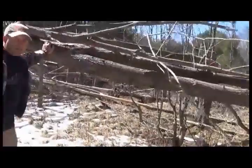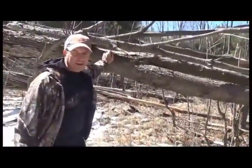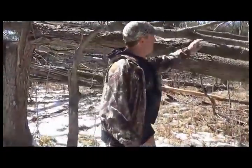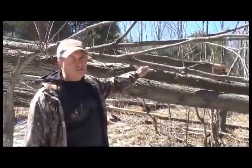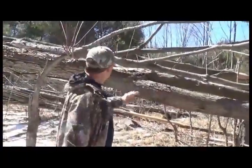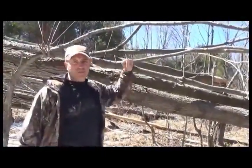Here we're entering the hinge cut bedding area — this is about three years old. You can tell three years after hinging, these trees are still alive. They're providing horizontal safety and security, stumps to bed against, and browse all year because deer love maple trees.